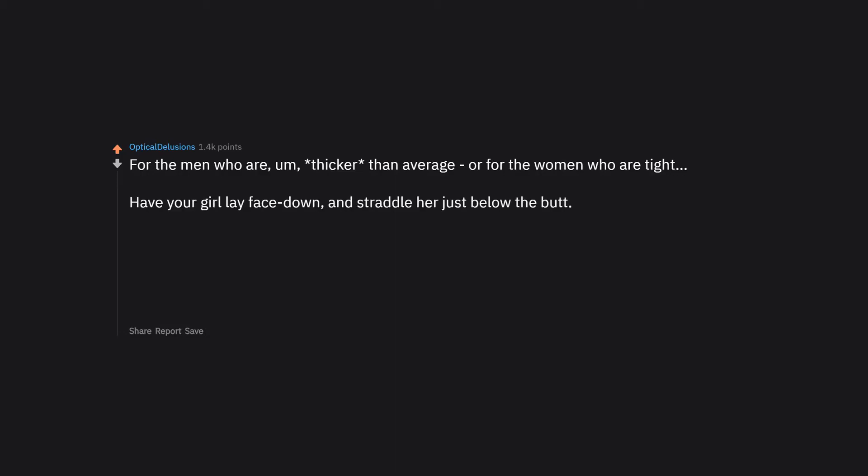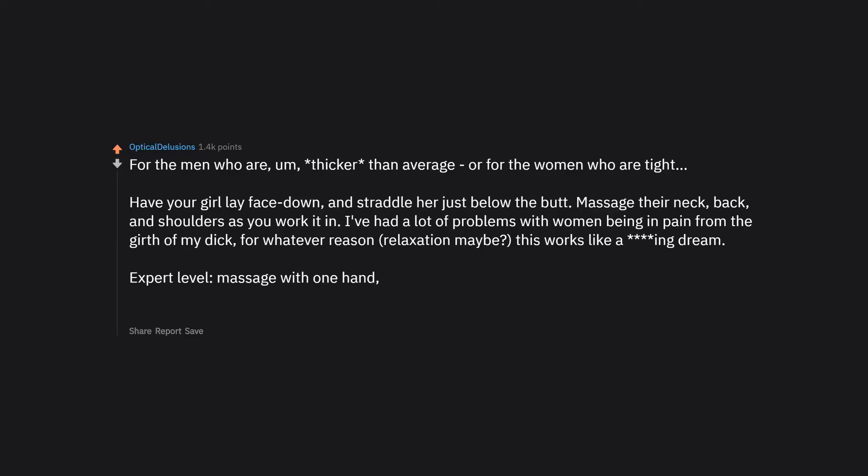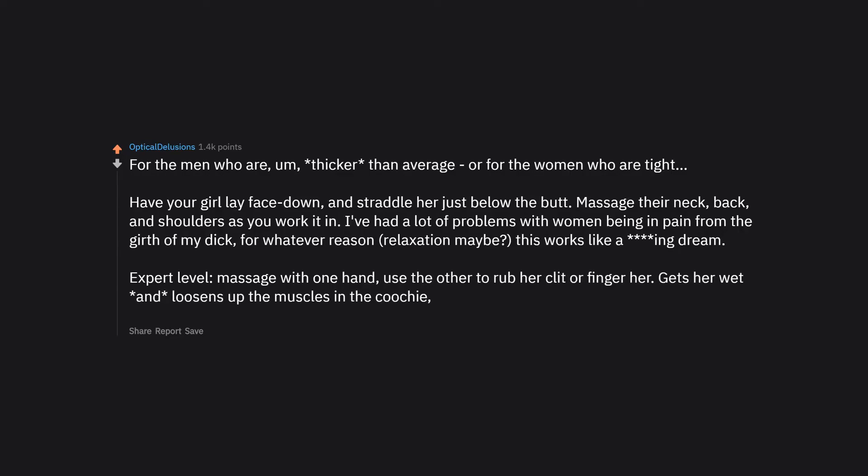For men who are thicker than average, or women who are tight: have your girl lay face down and straddle her just below the butt. Massage her neck, back, and shoulders as you work it in. Relaxation makes this work like a dream. Expert level: massage with one hand, use the other to rub her clit or finger her — gets her wet and loosens the muscles, making entry much less of a problem for both of you.